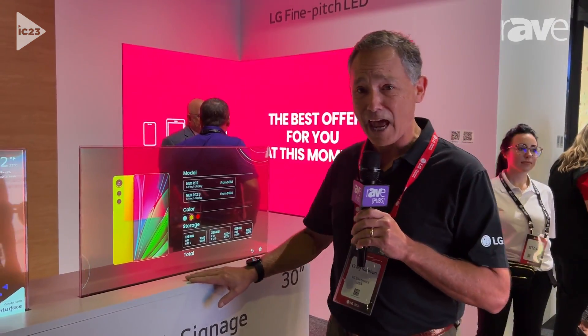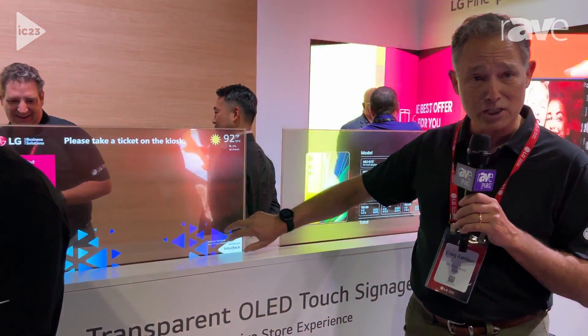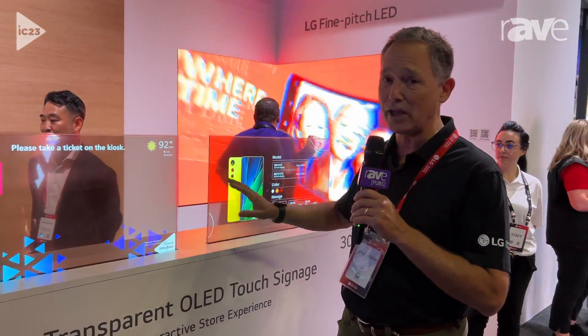This product will be out the second half of this year. It also does come in a static non-touch format, so if you don't want touch engagement and just want the overlay, we have that product available too. These products will be available in the second half of 2023. If you want more information, go to lgbusinesssolutions.com and you can see more.